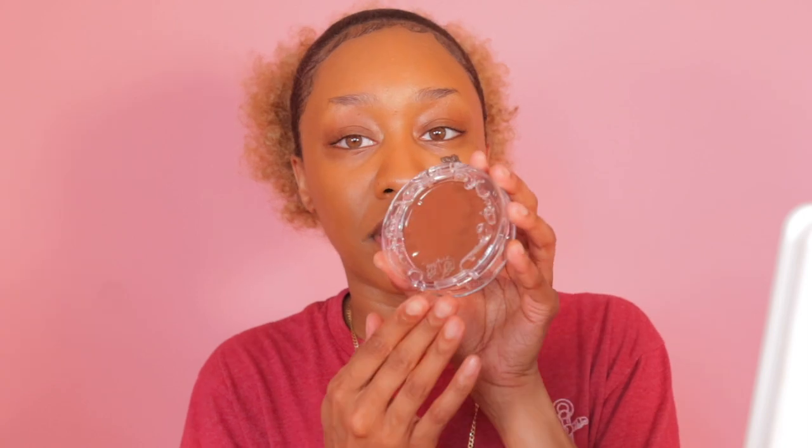I'm going to try this viral foundation that everyone was going crazy over — the KVD Good Apple, but I got it in deep 80. I got this as gratis, and I guess these were the only shades left, so this was given to me. We're going to use it as contour. Wow, it looks really pretty though. Even though it's just made out of plastic, it's cute and really glossy. So oily.